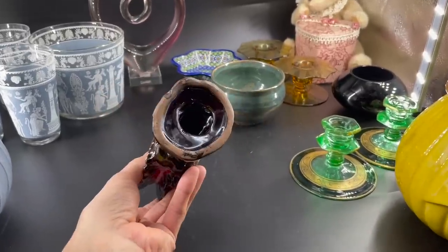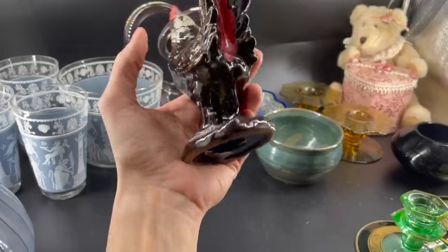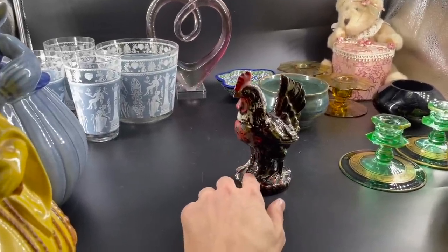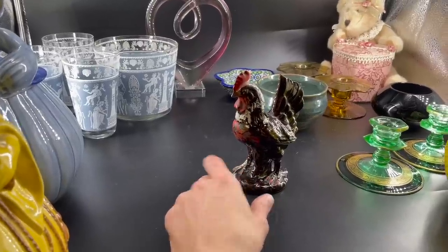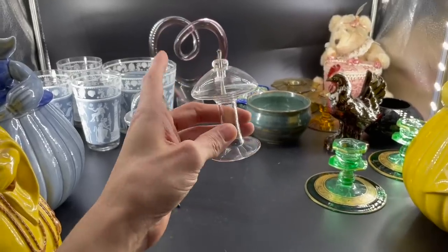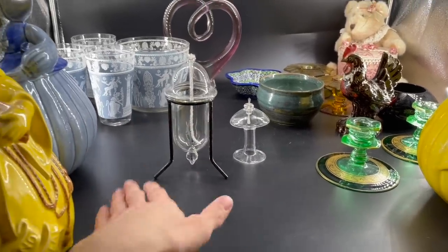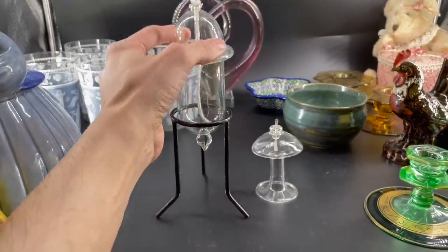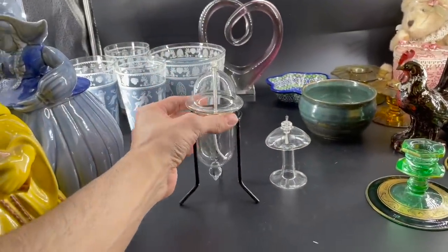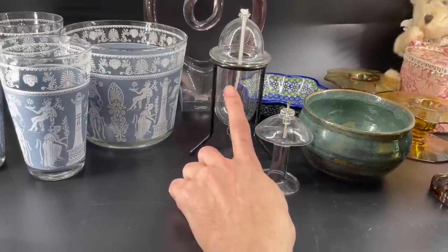Then we have this redware rooster — it's cold painted, and a lot of the paint is missing, which is typical for cold painted pottery. I'm not sure how much we could get for that — I think that was from our friend Kim, I don't think we paid anything for it. So if anybody's interested in any of this stuff, let us know. And we have these two oil infusers — we had them sitting on the shelf for a while and they were not listed, so we're going to do that now. I thought they were kind of cool — that looks like a mushroom. You could put different color oil in there.